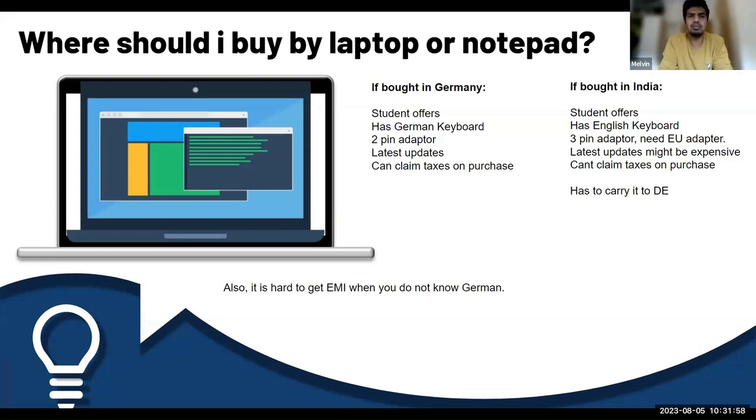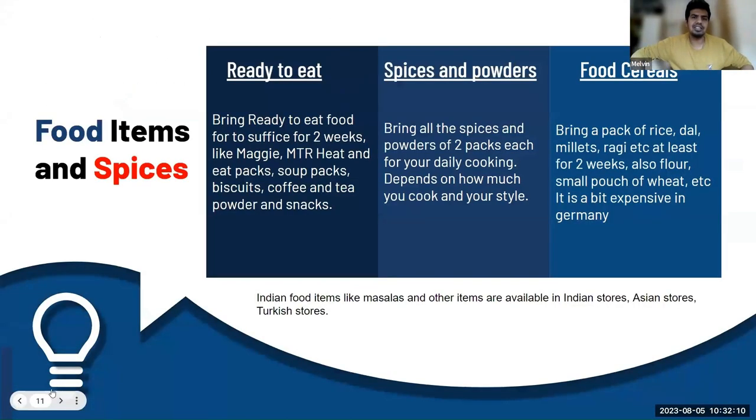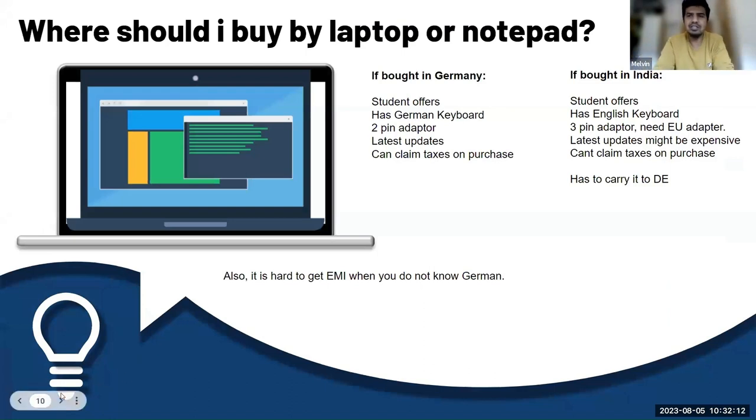These are the basic things. If you are planning to buy a laptop here in Germany, that's well and good. At the same time, if you are buying from India, just carry your EU adapter — because if you forget it, it's very hard. That's one demerit I find with buying in India.